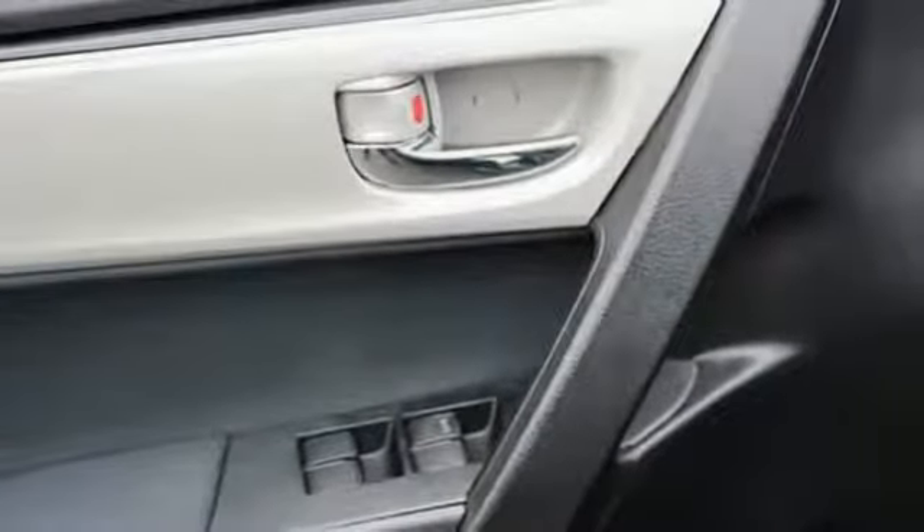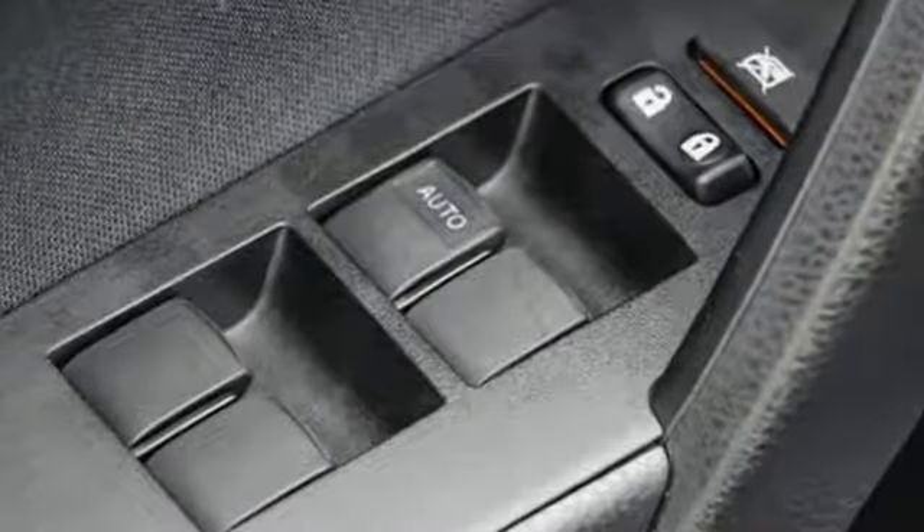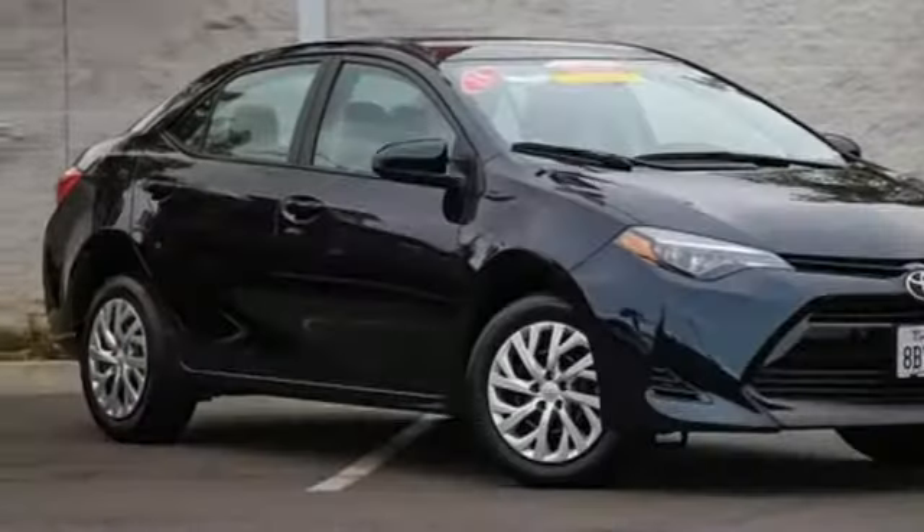Kelley Blue Book reports Toyota's Corolla sedan continues to offer buyers a proven commodity that delivers value, efficiency, and peace of mind. Comfortable, convenient, quality. Toyota.